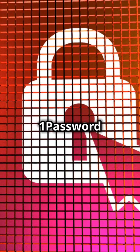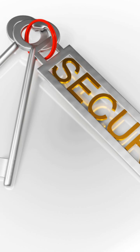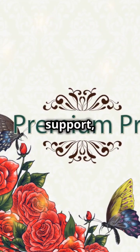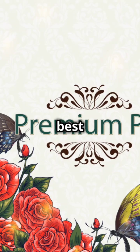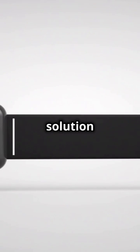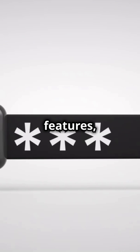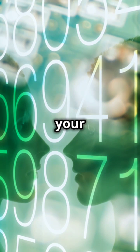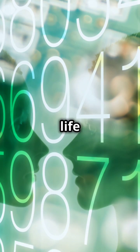Both 1Password and Bitwarden are excellent choices for managing your passwords securely. If you prefer a polished, user-friendly experience with premium support, 1Password might be your best bet. If you're looking for a cost-effective open-source solution with robust security features, Bitwarden is a fantastic option. Choose the one that fits your needs and start protecting your digital life today.